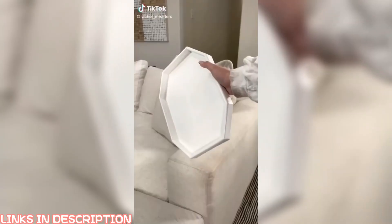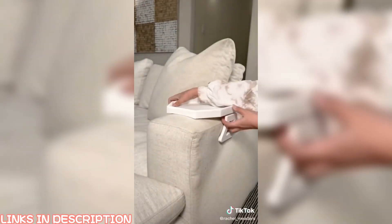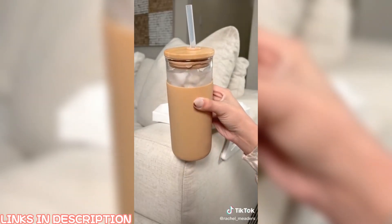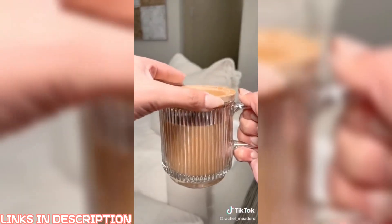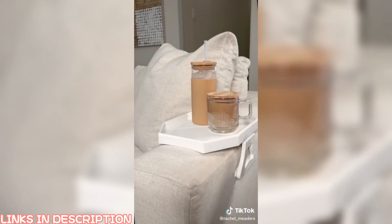Random Amazon home gadgets you didn't know you needed. This sofa arm table tray is perfect to hold your remote, snacks, or other items you need within reaching distance while sitting on your couch. Next is my new glass tumbler that holds 20 ounces, comes with matching straws, and has a silicone protective sleeve to keep your drink from sweating. And lastly is my iridescent glass coffee mug that comes with a lid to keep your drink warm and is so aesthetically pleasing.